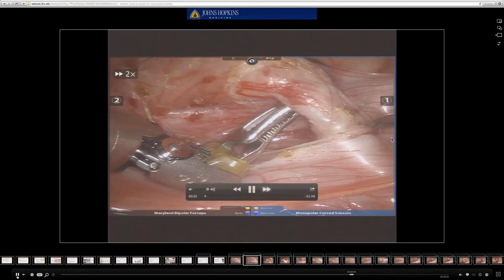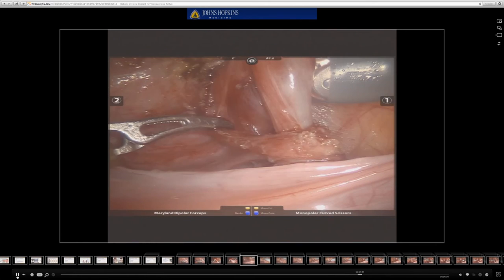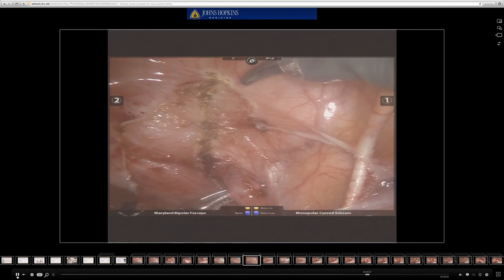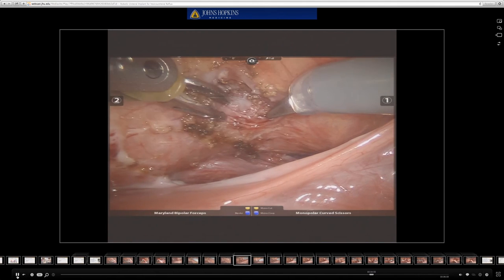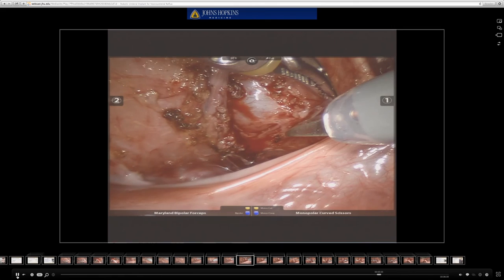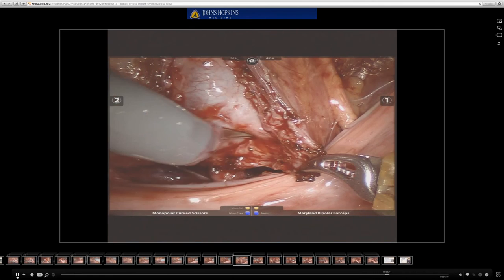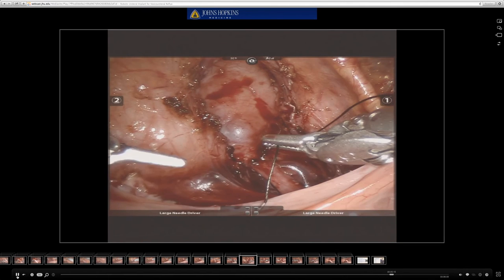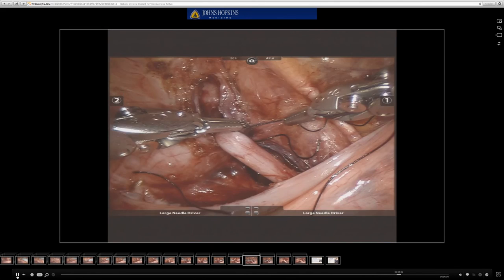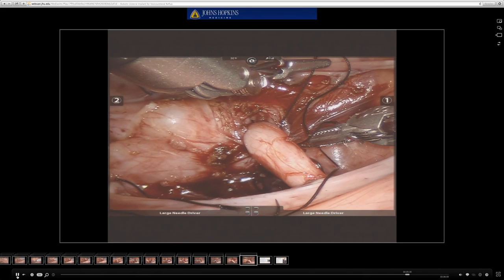This is the view from the robotic console that the surgeon has. The robot is used to dissect out and isolate the ureter from the posterior peritoneum. Once the ureter is completely mobilized, a trough is developed by incising the detrusor behind the bladder. Once the detrusor is incised, the mucosa begins to pooch out from behind the detrusor. Great care is taken not to violate the mucosa behind the bladder. After the detrusorotomy is complete, one centimeter flaps are developed bilaterally. The ureter is then laid into the trough and the detrusor is closed behind the ureter, thereby providing a back wall to allow for compression of the ureter, which prevents reflux. This is the final appearance of the ureter after the reimplantation is complete.